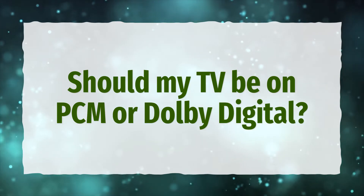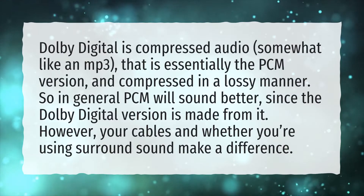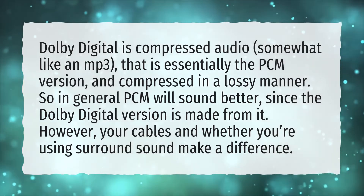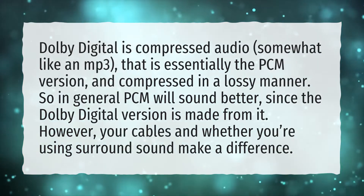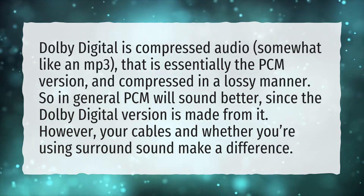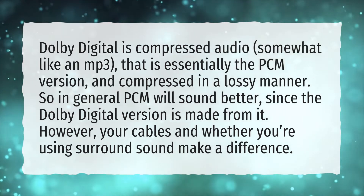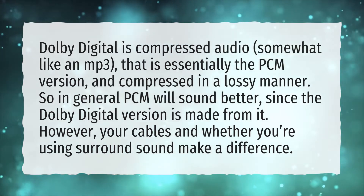Should my TV be on PCM or Dolby Digital? Dolby Digital is compressed audio, somewhat like an MP3, that is essentially the PCM version compressed in a lossy manner. So in general, PCM will sound better, since the Dolby Digital version is made from it.